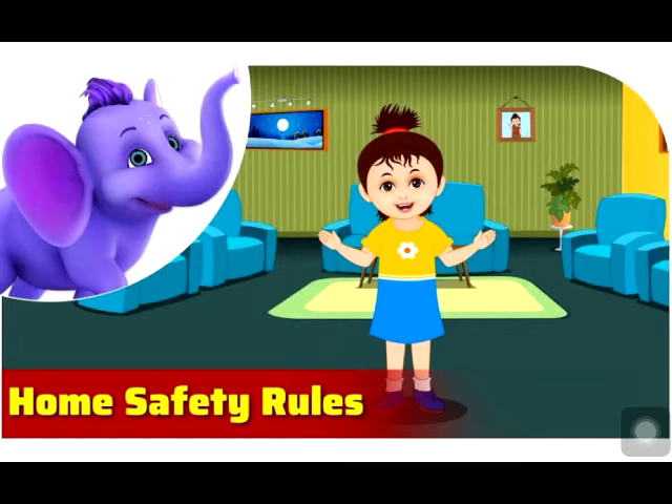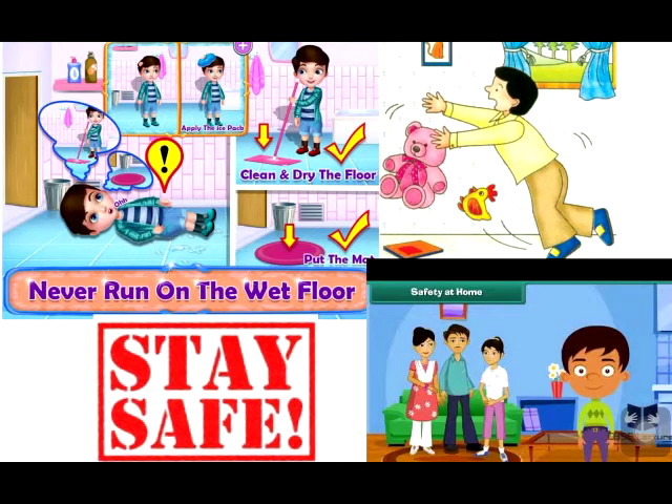First, we will learn the safety rules we should follow at home. Do not leave anything such as toys on the floor of any room. Always keep things in their proper places. Do not run on slippery floors. If you see water anywhere on the floor, clean it immediately, and also clean and dry the bathroom floor after use.